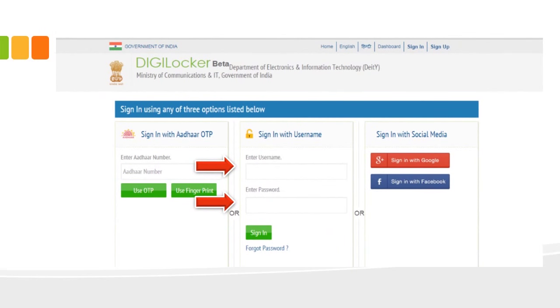On clicking 'Sign In,' you will be taken to a page where you enter your username and password to get into your Digital Locker space. There is also an option to use your Aadhaar number and generate an OTP to log in, or use a social media account linked with your username. However, it is recommended to use the username and password you just created.